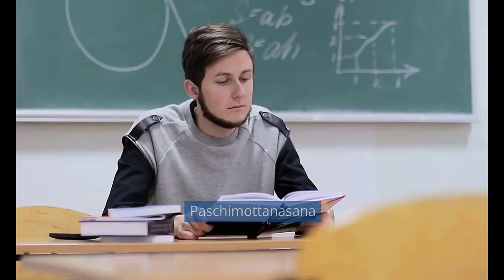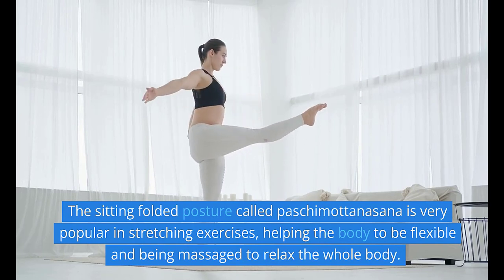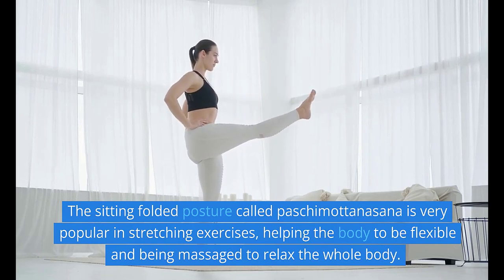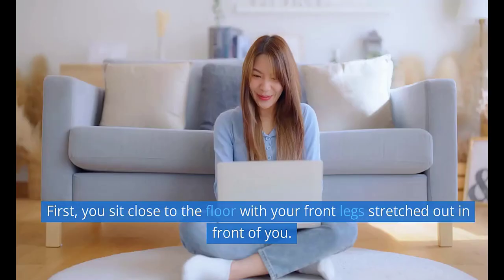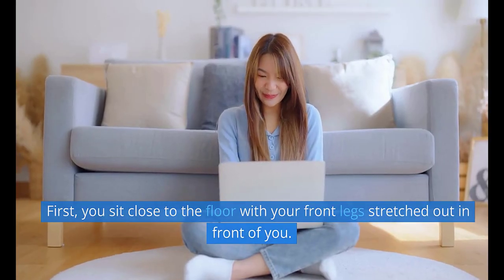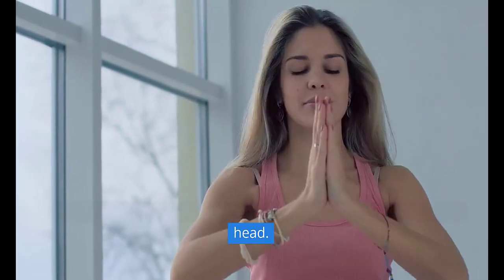6. Paschimottanasana, the sitting folded posture, is very popular in stretching exercises, helping the body to be flexible and massaging to relax the whole body. First, sit on the floor with your legs stretched out in front of you. Then, take a deep breath and stretch your arms above your head.